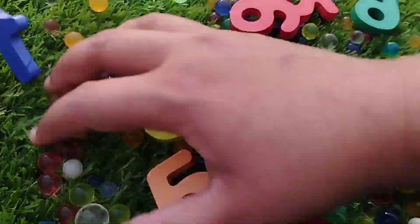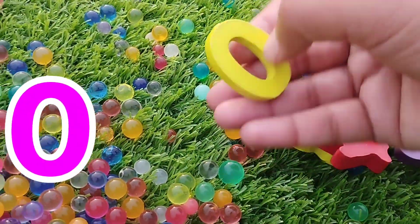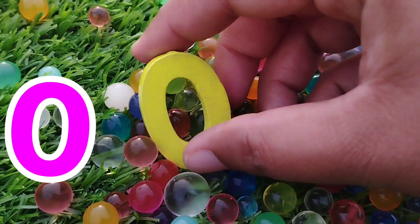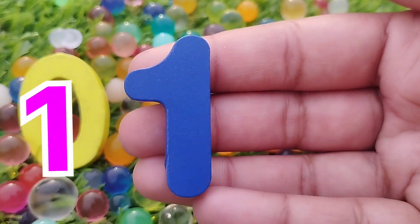The first number is number 0. Erase number 0. This is number 0. Let's erase the numbers: 0, 1.